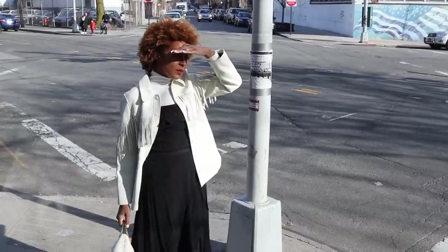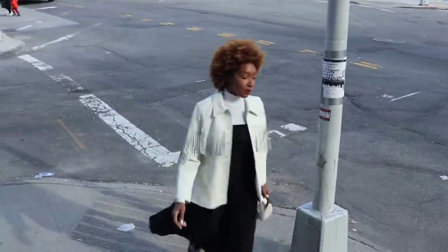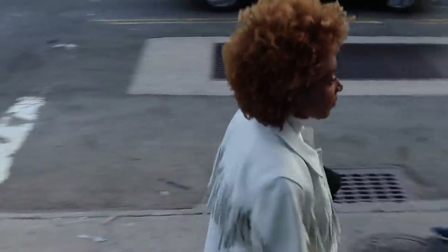So I hope this spring outfit inspirational lookbook helped you. I will see you next Friday. Bye!